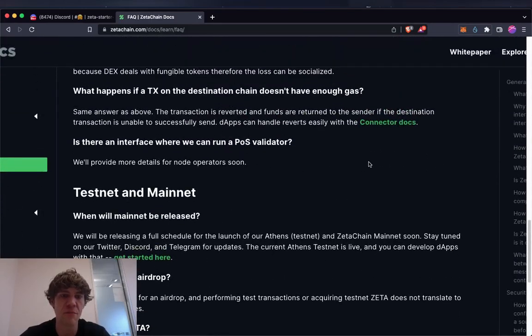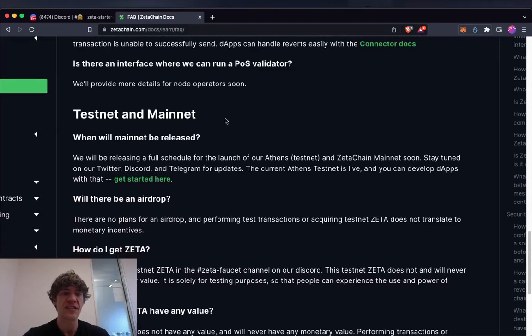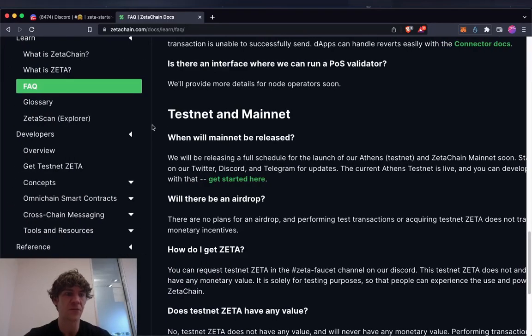They'll release information on how to be a node operator, which would actually be pretty cool. The testnet and mainnet — most of them are already out, with a couple already live.